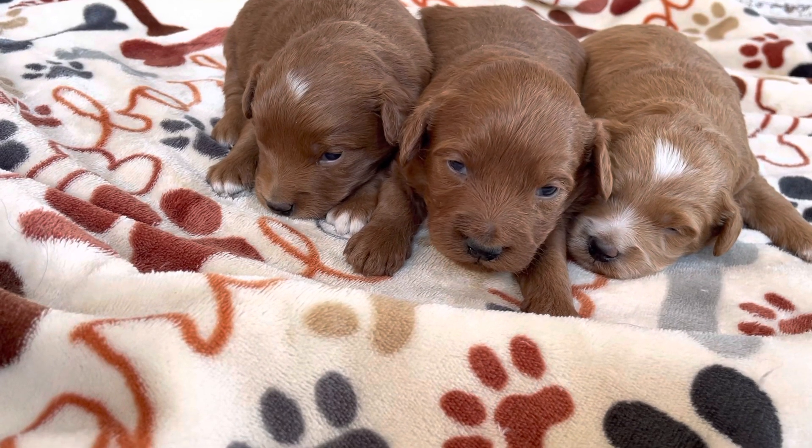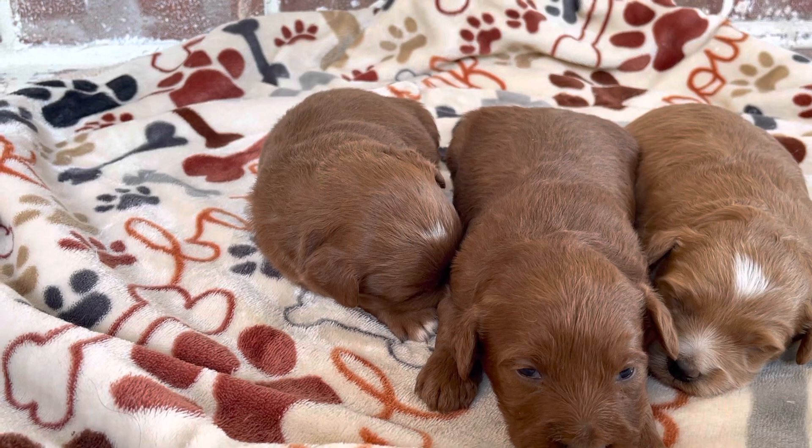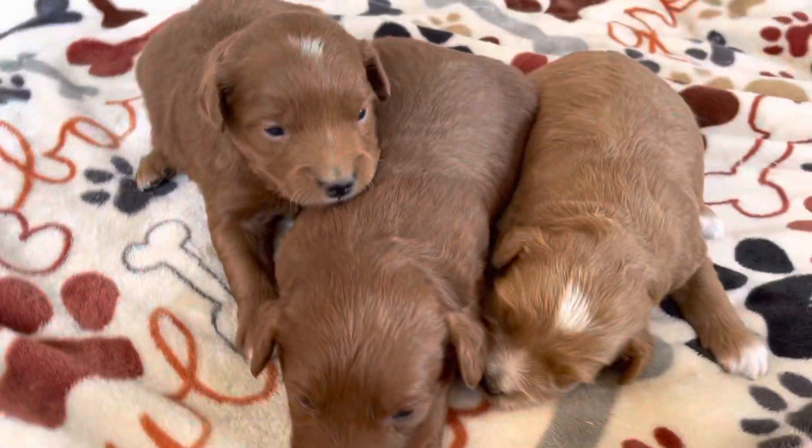These are minis, so they should be between 20 and 30 pounds grown. Mom is 20 pounds, Dad is 30. So they will be trim minis, and I expect their hair to be wavy.